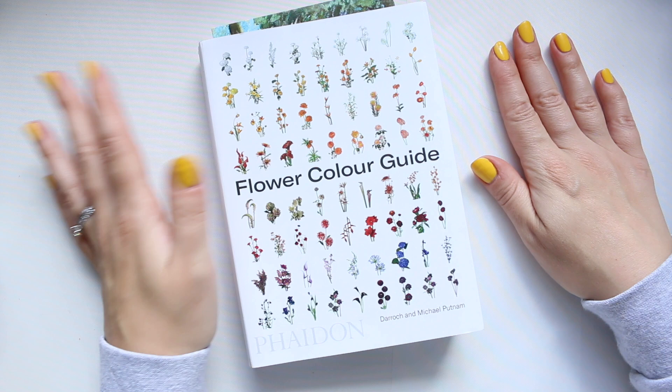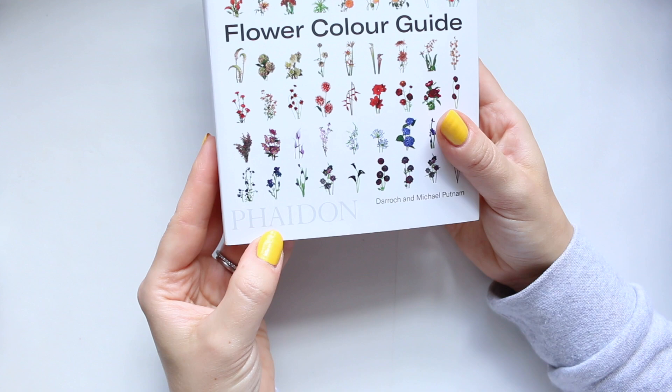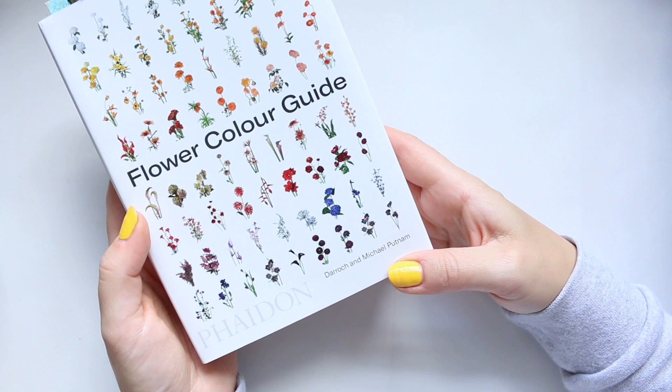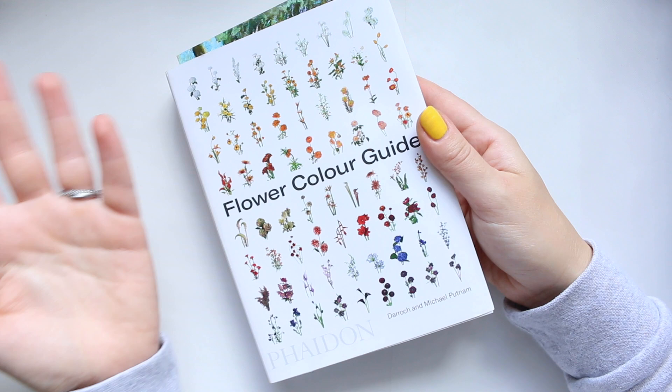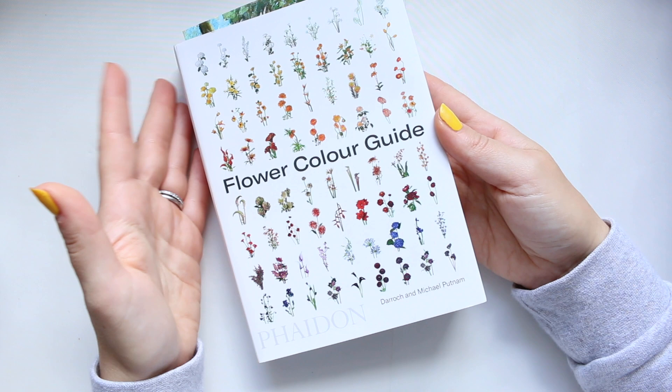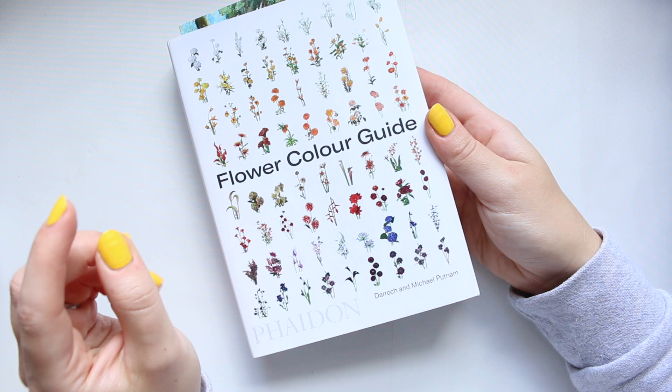It's called Flower Color Guide and it's published by Phaidon. The authors are Darroch and Michael Putnam — I hope I'm not butchering their names. I didn't know who they were until this book, but if you're from the US you're probably well aware of them. I'm pretty sure I've seen some of their work in fashion magazines because they have a very distinct, beautiful style.